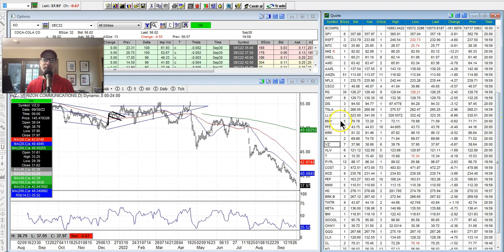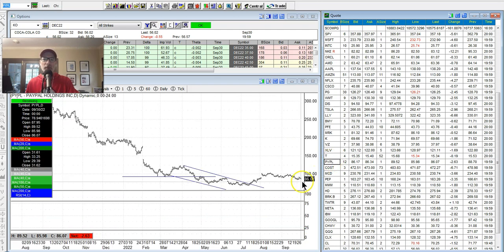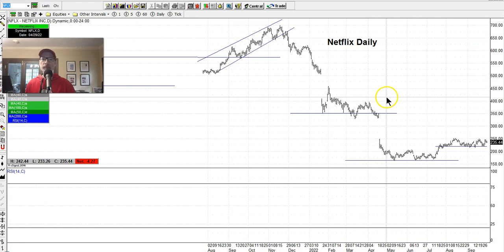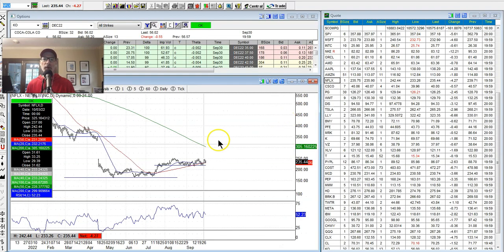Verizon is still going down — I still haven't gotten in, keeping my eyes on it. AT&T — same thing. Two biggest wireless carriers here in the U.S. PayPal is kind of scraping along, doing okay, hanging in there. Netflix is still holding on to that support right here around $225 a share. Netflix didn't get sold off really hard this week when everything else was going down, so it's holding up okay. Once the general market starts to go up, Netflix will probably go up pretty hard. That's a good sign for anybody who got into Netflix recently.